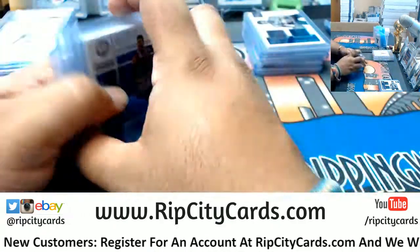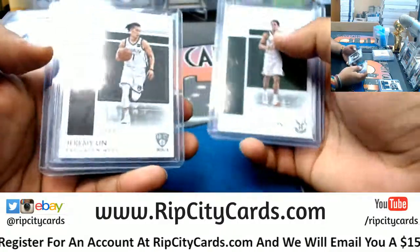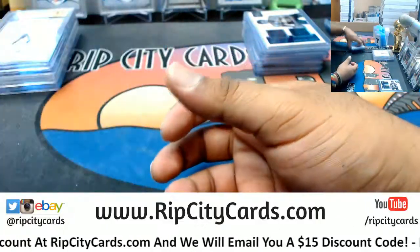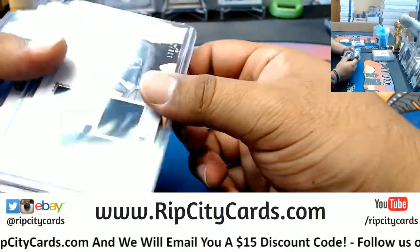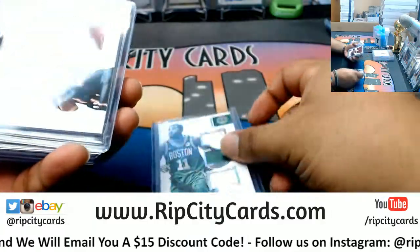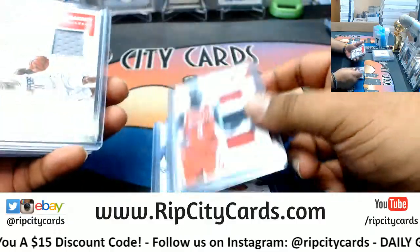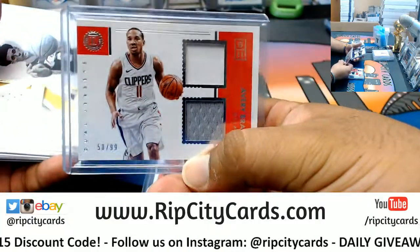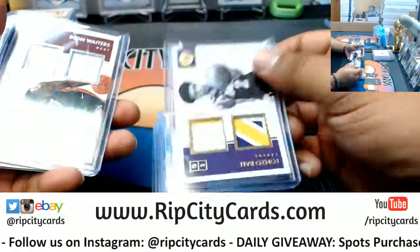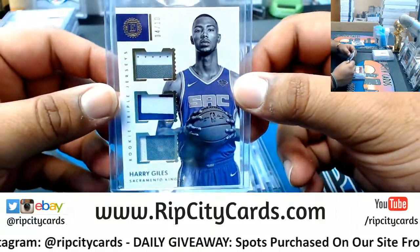You want a recap? I got you. Parallels: Griffin Pistons to 99, Brogdon Bucks to 99, Lin Nets to 99, Green Warriors to 99. Patches: Tony Bradley Jazz to 149, Kyrie Irving Celtics to 99, Whiteside Heat to 99, Paul Rockets to 99, Bradley Clippers to 99. 10 out of 10 eBay 101 — Lonzo Ball Lakers. Deion Waiters Heat to 99. Number 4 out of 10 — Harry Giles, Kings.